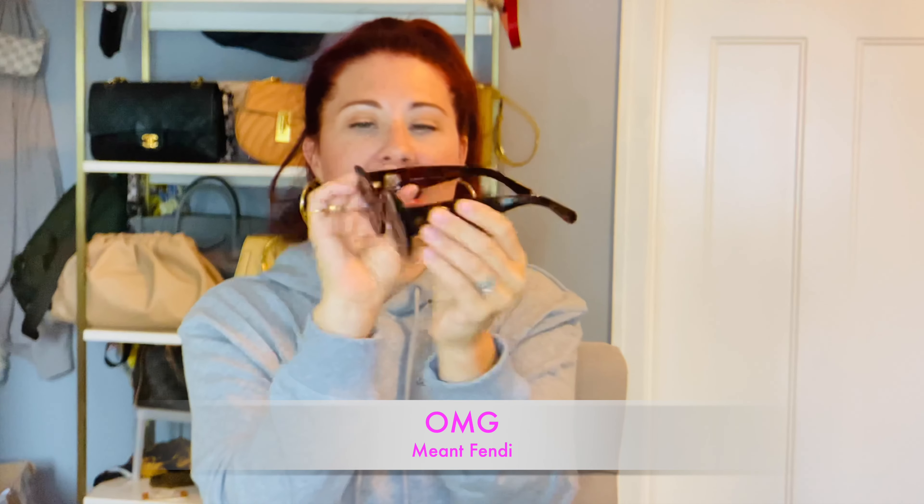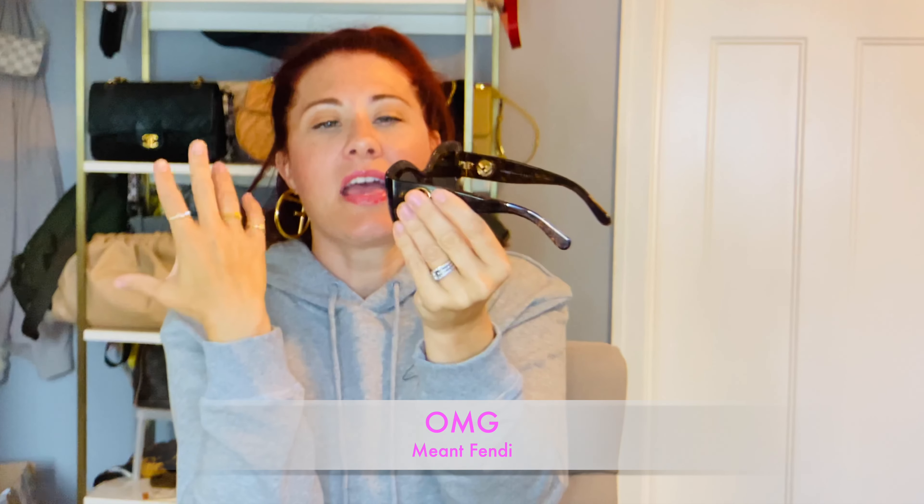Next we're going to talk accessories, and one of my favorite accessories during this time of year are sunglasses. If you saw my sunglass collection — I really should do an updated one because it has grown — but I have been loving these right here. These are the Fenty 'F is for Fenty' cat eye. They're kind of like a dramatic, extreme cat eye sunny and they're just so much fun to wear.